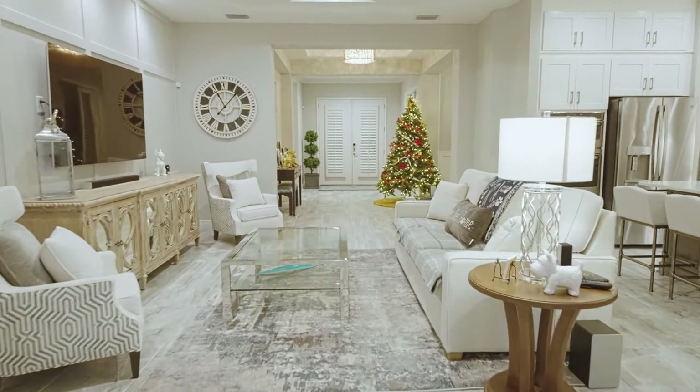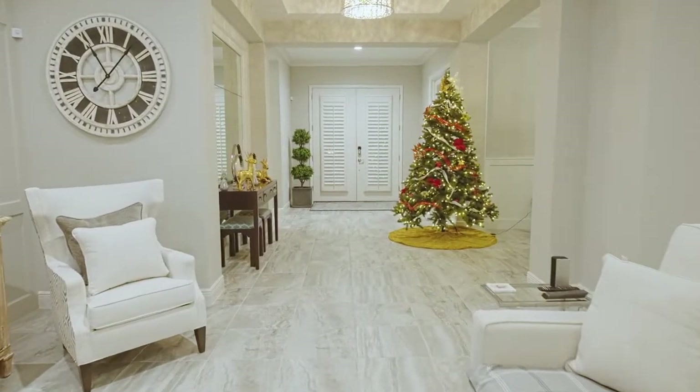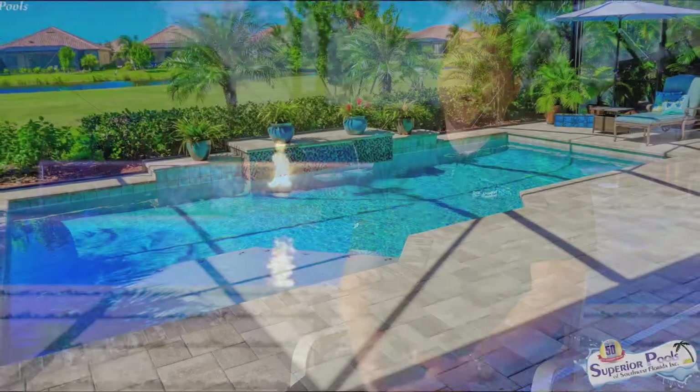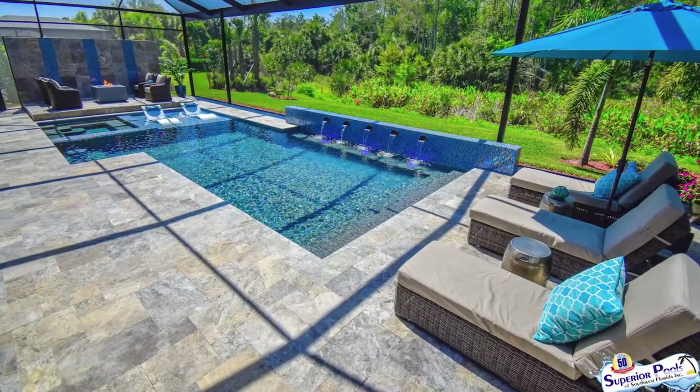We're at my wife's and my personal home this evening to talk about our new pool, which is actually the third pool I built with Superior — the first one as a client and then two since coming to work for them. Looking forward to telling you all about the different features and the thought process behind what you see behind me here.